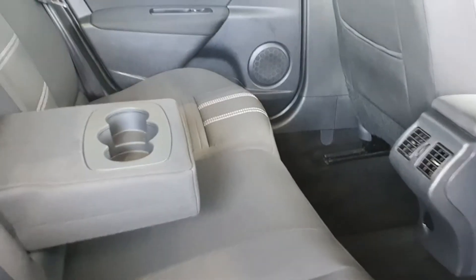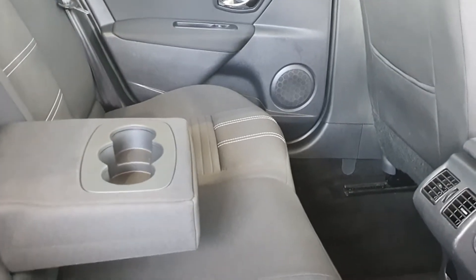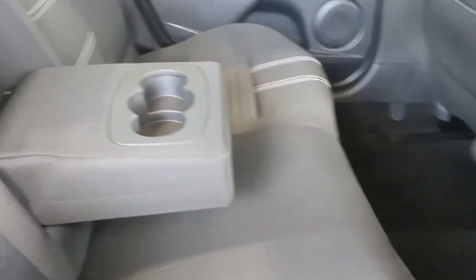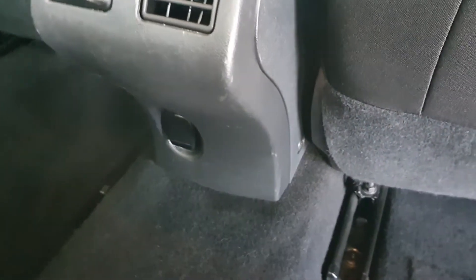This car is really nice inside. It's got really nice materials with little elements of silver to make it a nice place to sit. It's got ISOFIX for car seats on both of the rear seats near the doors. We have an armrest with cup holders in the middle, and we also have climate control vents and a 12-volt charger socket for your devices underneath.